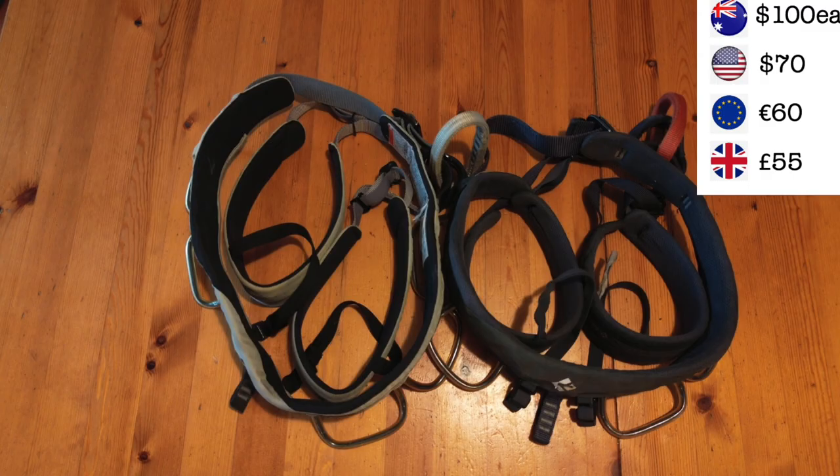Your next purchase, if your gym has roped climbing, will be a harness. People have a lot of opinions about harnesses and some say you need to get a top quality harness right away, but I've found that realistically a harness is just a harness. I've used gym harnesses exclusively growing up and nowadays I still use a cheap old harness. As long as it has gear loops and is comfortable enough, it's going to do the job.